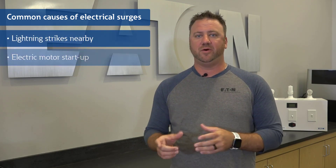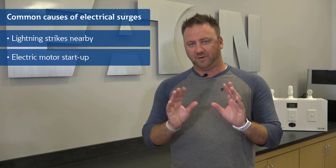Too much voltage can be problematic. Common occurrences that can cause voltage spikes or surges are lightning striking nearby, electric motors turning on, or faulty equipment.